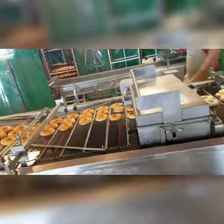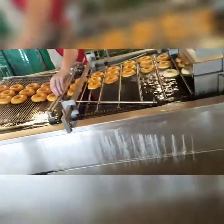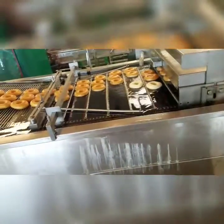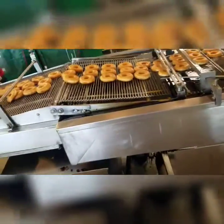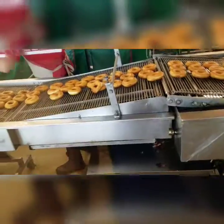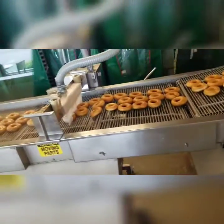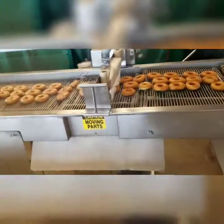Then they're flipped over so they can get evenly cooked. There are two of them that don't look like they were cooked that well. Once they're done cooking, they go up on that little rack over here. There's one messed-up donut there.